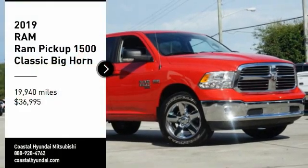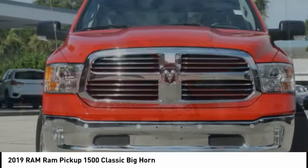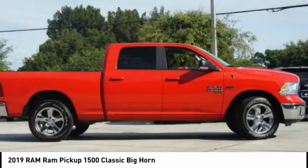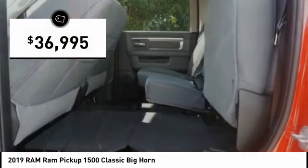Looking for the right vehicle? Today could be your lucky day. This vehicle is equipped with great options, and it could be yours. Contact the dealer today, request more information, and set up a test drive right away. And it's priced below $40,000.